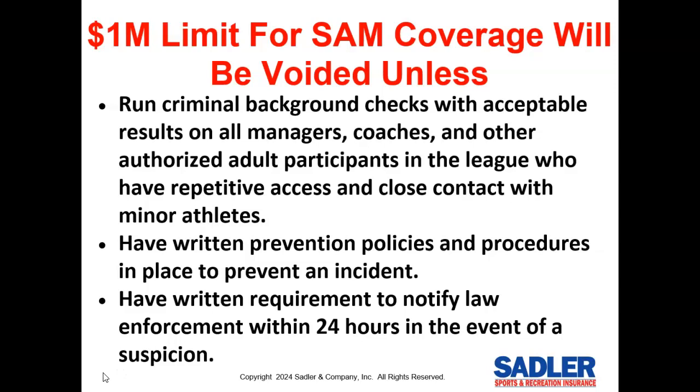Our general liability policy has a one million dollar sub-limit for sex abuse and molestation lawsuits. However, coverage will be voided unless you do three things: number one, you must run criminal background checks with acceptable results on all managers, coaches, and other authorized adult participants who have repetitive access and close contact with minor athletes; number two, you must have written prevention policies and procedures in place; and number three, you must have a written requirement to notify law enforcement within 24 hours in the event of a suspicion.